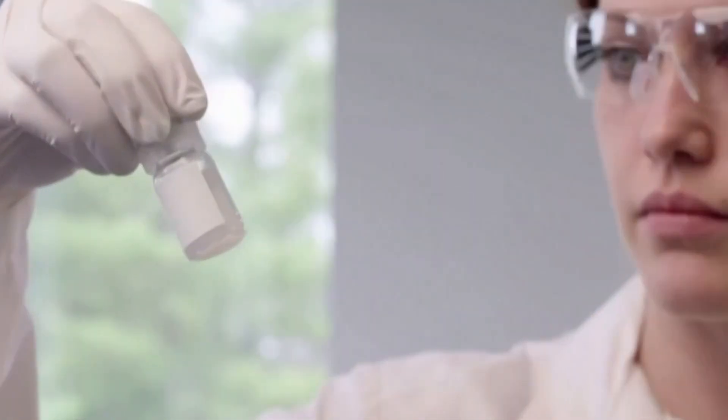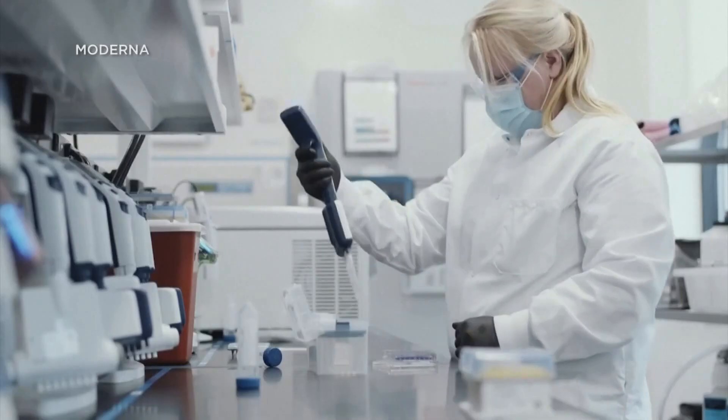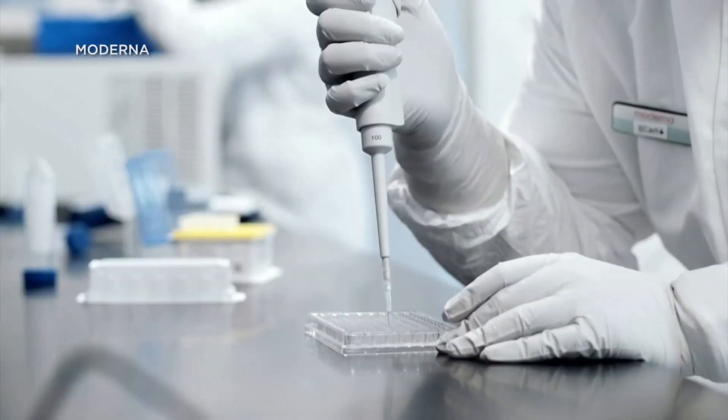The three COVID-19 vaccines in the U.S. are proven to be effective. The virus, though, is changing, which is forcing companies to adjust.